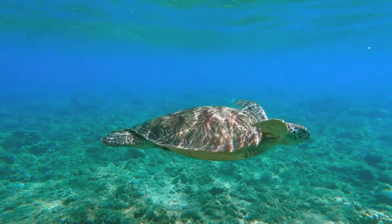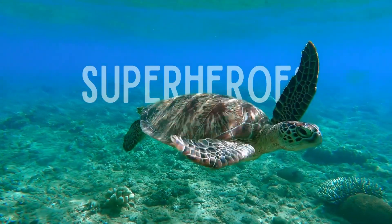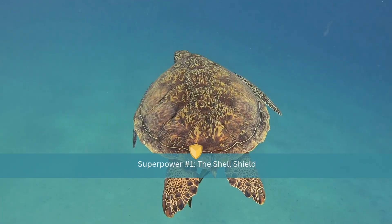Let's dive into the incredible world of sea turtles. Today we're uncovering something super, because these ancient mariners aren't just survivors — they're superheroes of the sea. And every superhero needs protection. Sea turtles have one built right in.